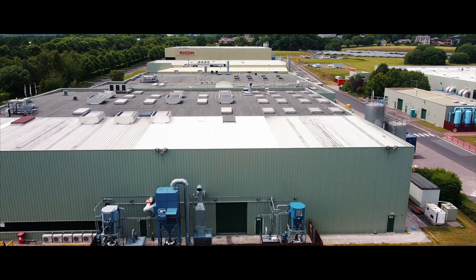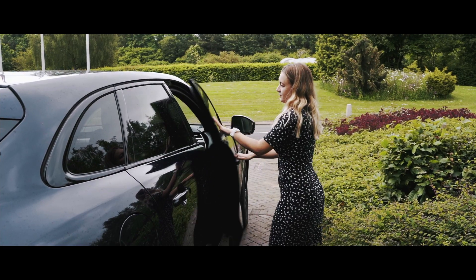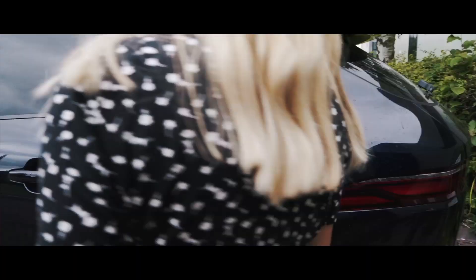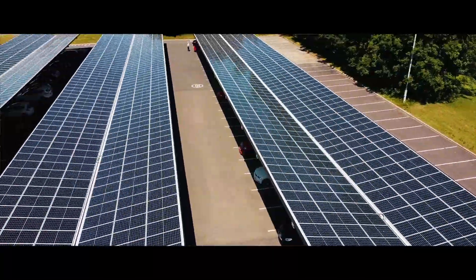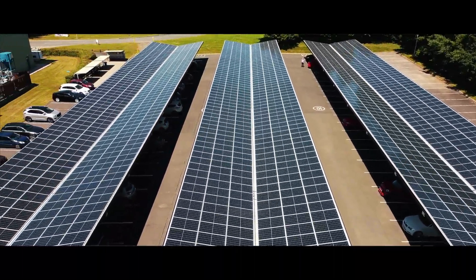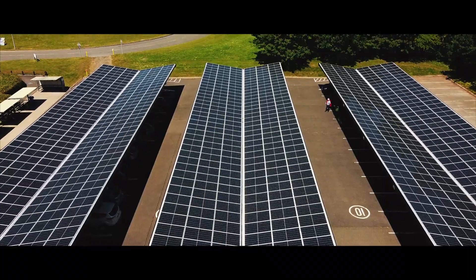Our production buildings were not suitable for a roof-mounted system, so we looked to the on-site car parking facilities. With the increasing adoption of electric vehicles, we knew significant expansion of our electrical charging infrastructure would be required. Three large canopies covering almost 200 parking spaces were fitted with 400 kilowatts of solar panels. Power systems were integrated into the carport columns to enable future vehicle charging requirements, alongside providing renewable electricity into the factory.